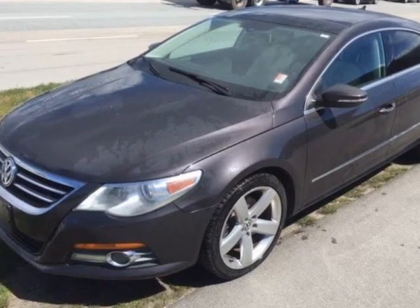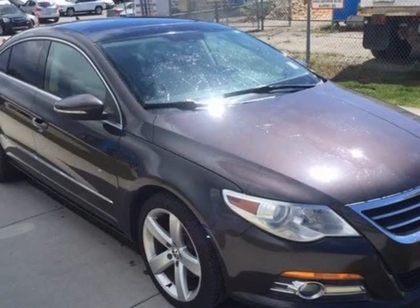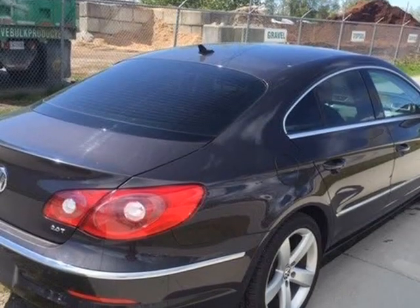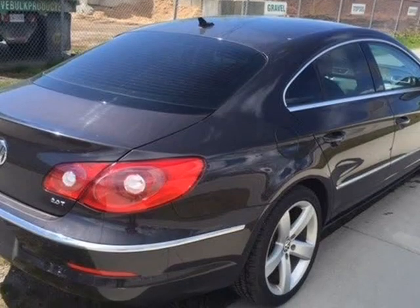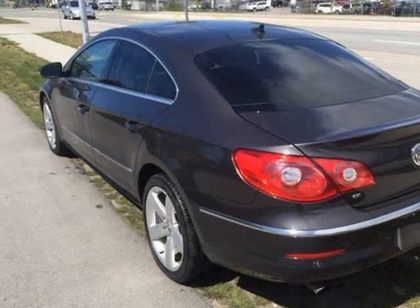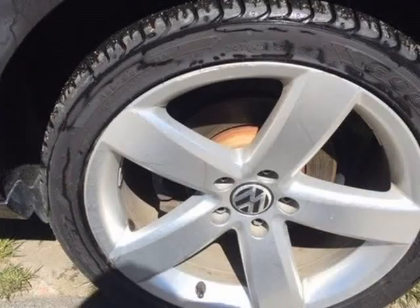This 2012 Volkswagen Passat CC is brought to you by Rapid Finance Inc. 2012 Volkswagen Passat, dark grey, 4DR sedan, 2.0L 4-cylinder with keyless entry, cruise control, moonroof, plus more. Shop with confidence when you review our free Carfax report, which is professionally detailed.